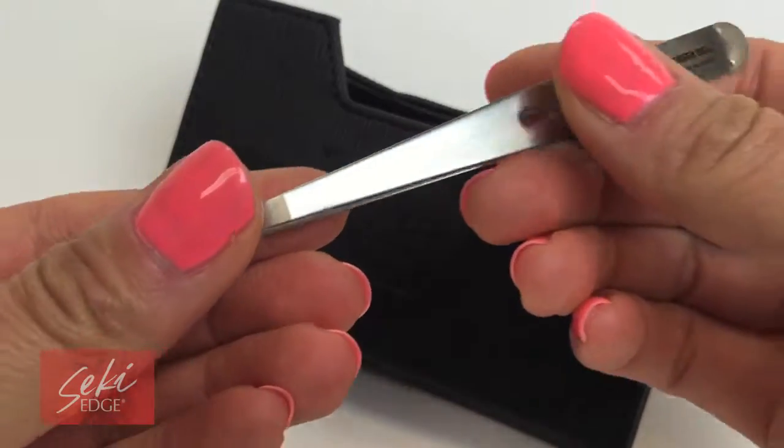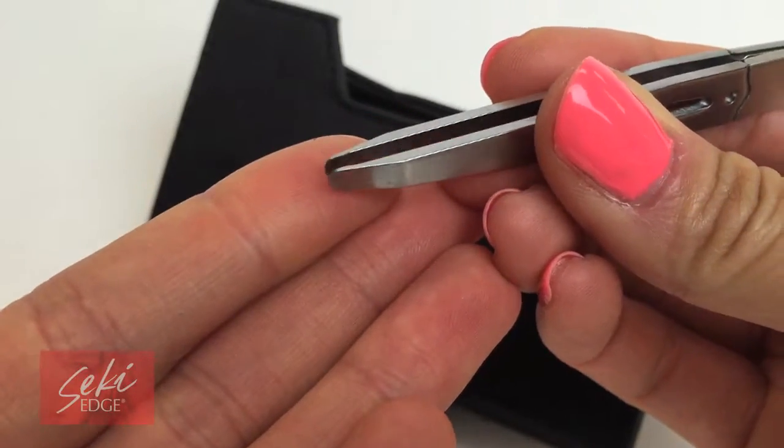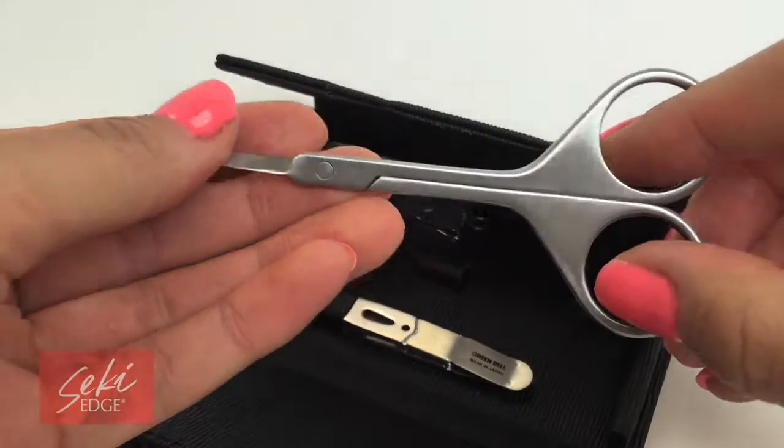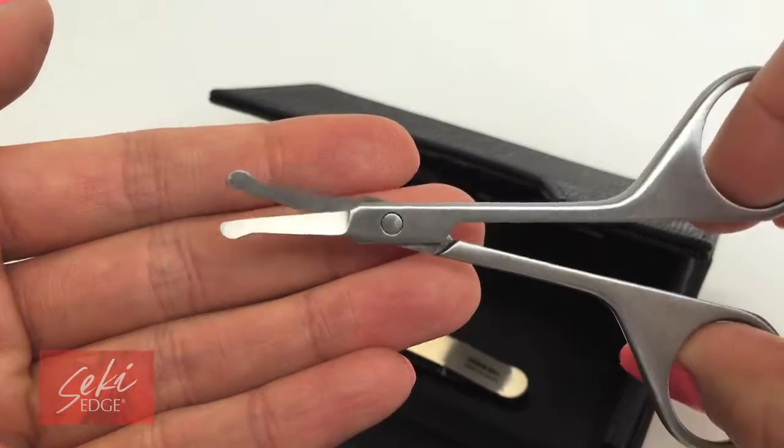It houses a stainless steel tweezer with rounded tips, which is best used for getting those stray and wooly hairs. A nostril scissor with rounded edges to keep those nose hairs trimmed and tidy while preventing any poking of the sensitive nostril area.